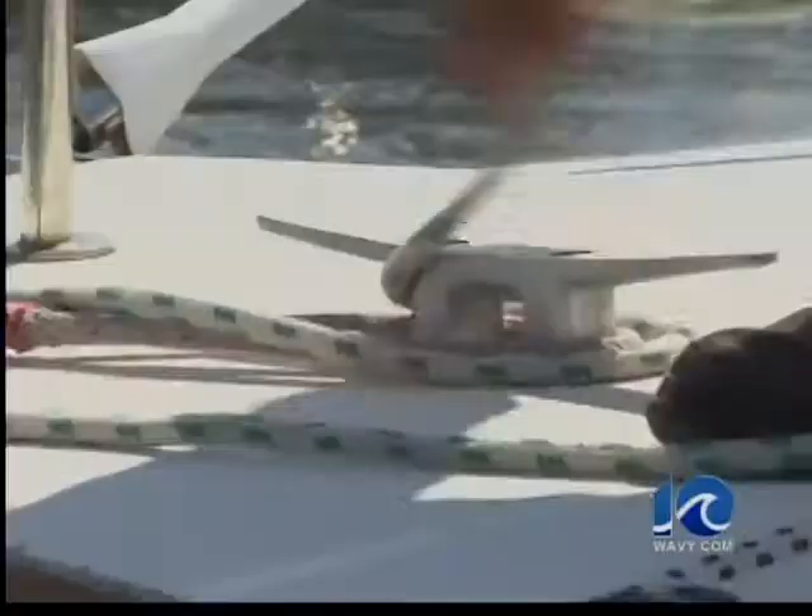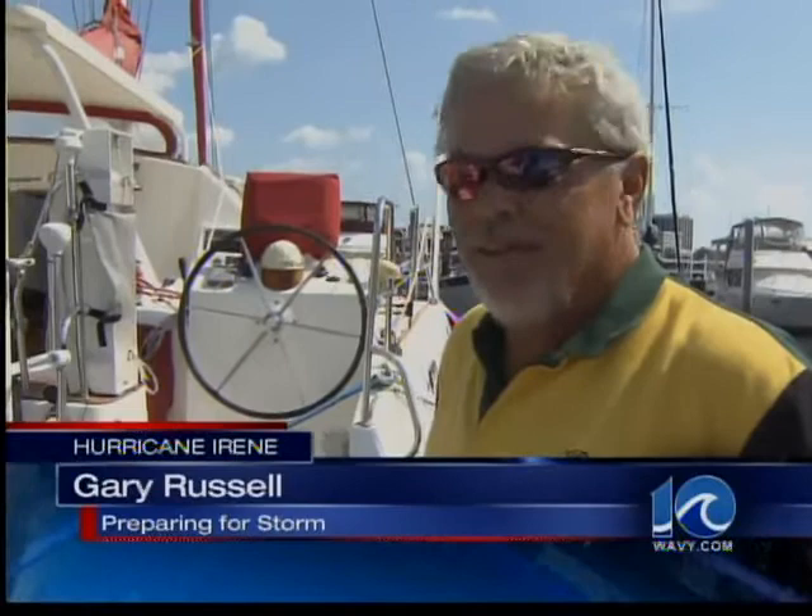Art Conn continues our team coverage now with some ways to do just that. At the marina in downtown Portsmouth, boaters like Gary Russell are already putting out extra lines to secure their vessels.